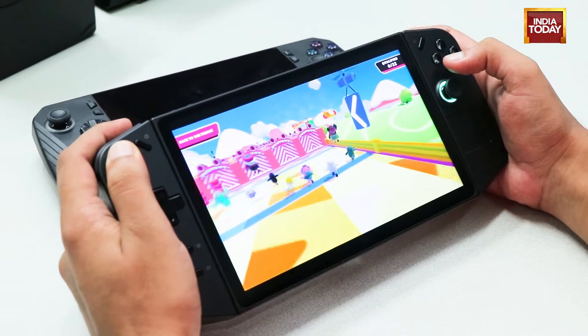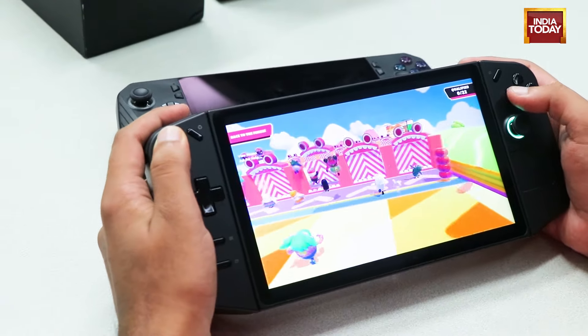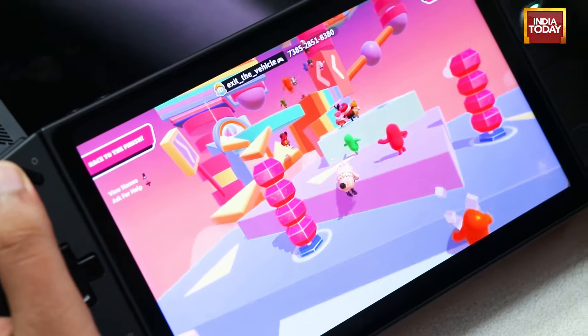Portable gaming has been around for years. The PSP was the first real portable gaming console and I was lucky enough to own one. But it had its own set of problems, from the limited availability of titles to those analog sticks constantly getting damaged. It didn't sit well with a lot of users for so long.